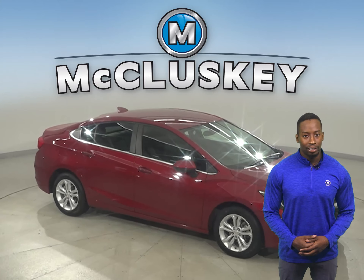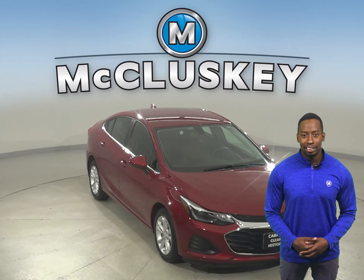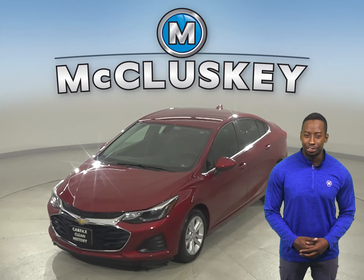Other great features include heated front seats, Sirius XM ready radio, Bluetooth capabilities, and remote start. Come on down today and take this Cruze for a cruise yourself with our free 48-hour test drive.